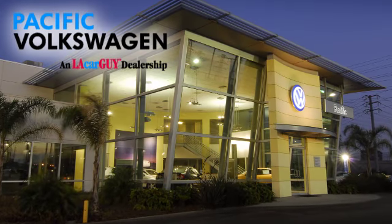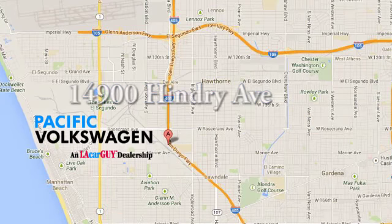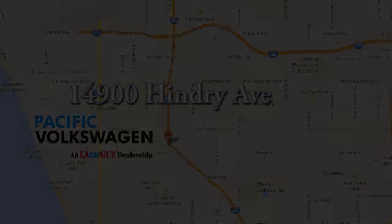Pacific Volkswagen, car buying the way it should be. We're conveniently located at the Rosecrans exit off the 405 freeway, under the big beetles on Hendry Avenue.